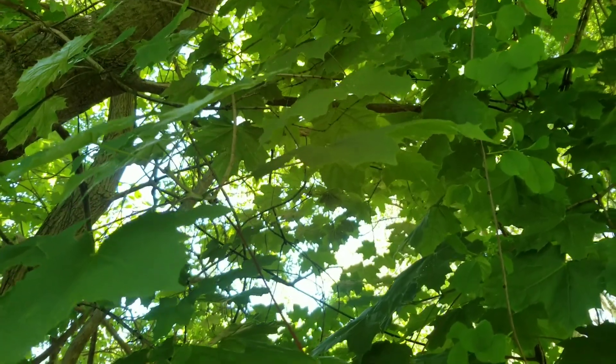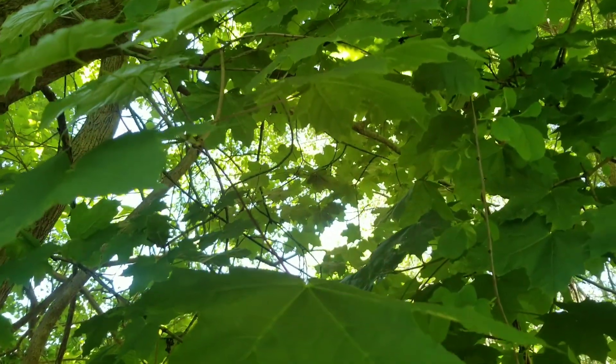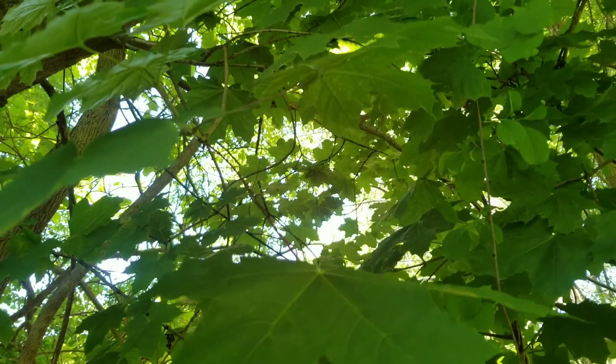Hello everyone, and welcome to another invasive species video, where today we're going to be talking about Norway maple again, for a couple of reasons.